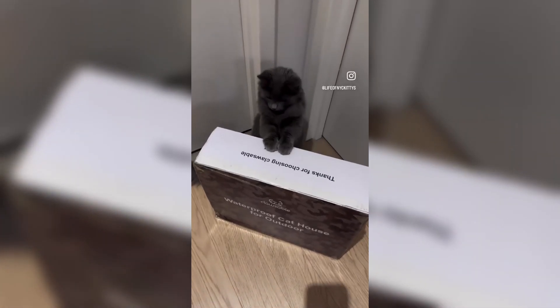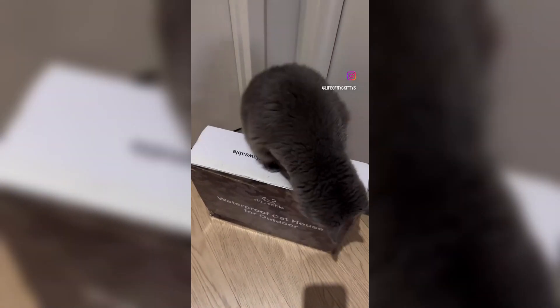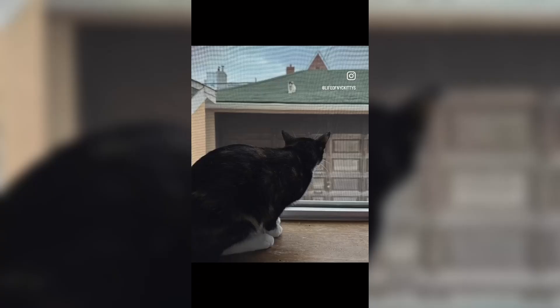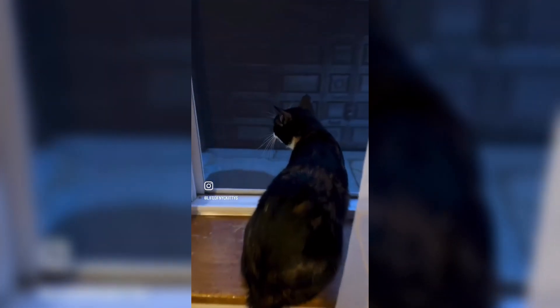Hi everyone! Clausable was nice enough to send us a heated outdoor cat house. I thought it would be perfect for the stray kitties that always come to visit our cats.